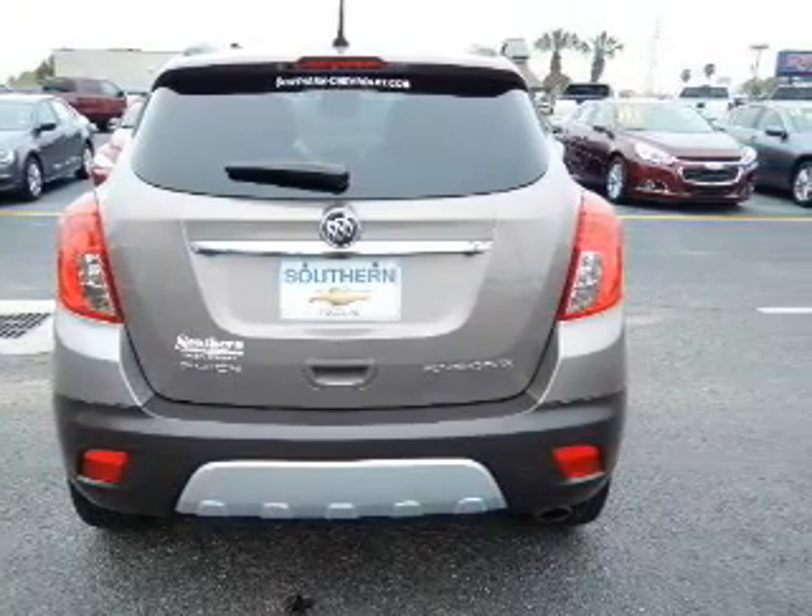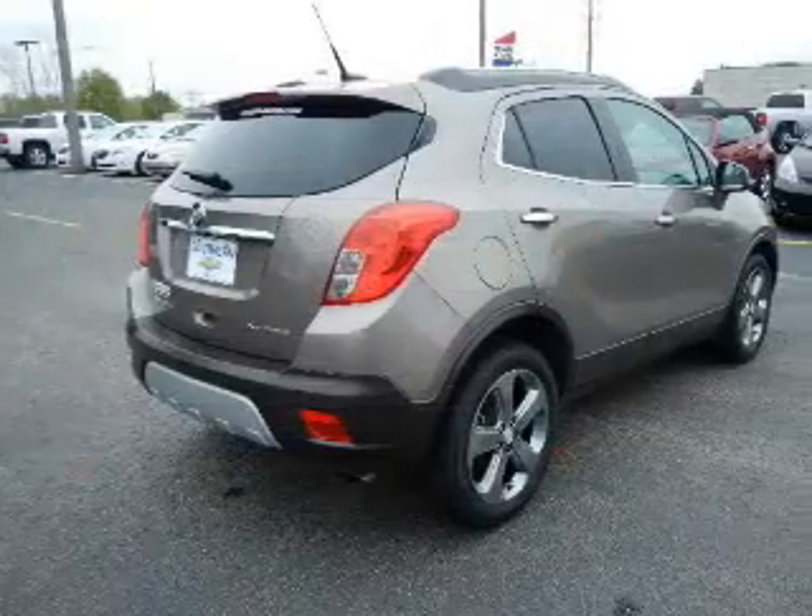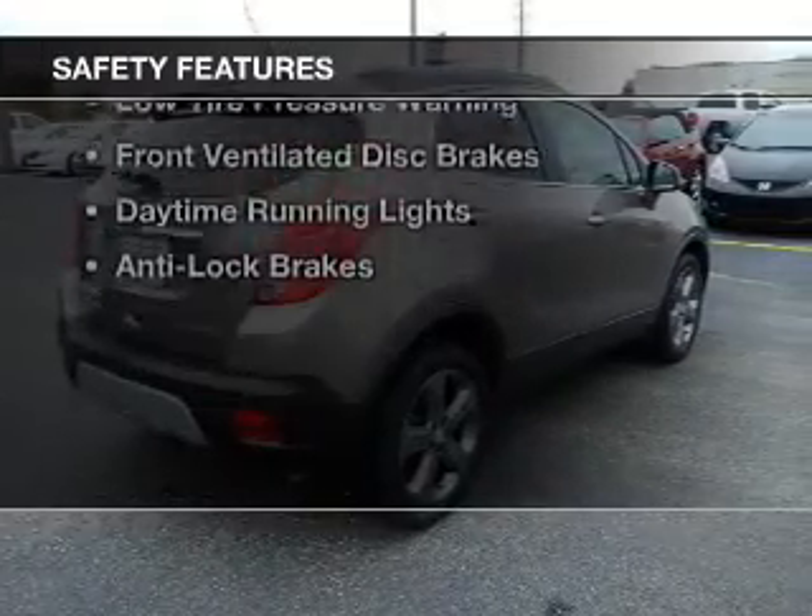Additional features include aluminum rims, a tilt and telescopic steering wheel, and a spoiler. Safety was made a priority with these features.